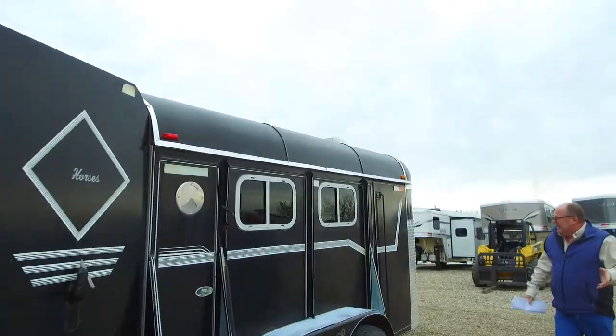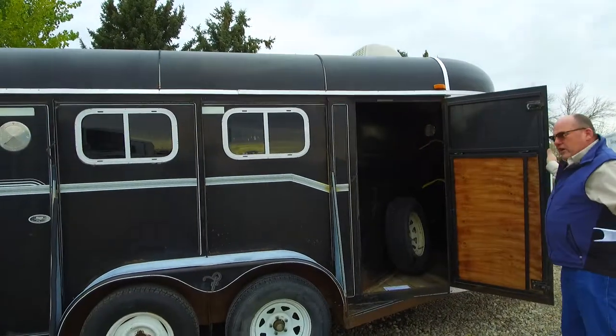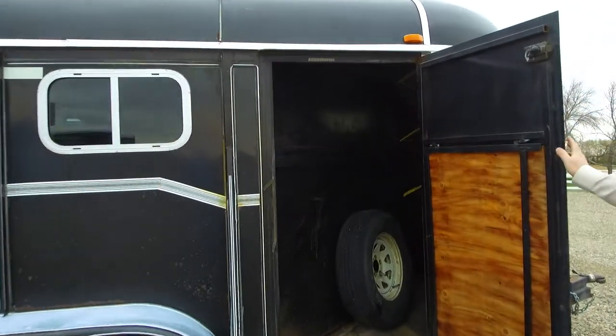Walk up along this side. There's a nice little tack area right at the very front — throw a couple saddles in here and away you go.